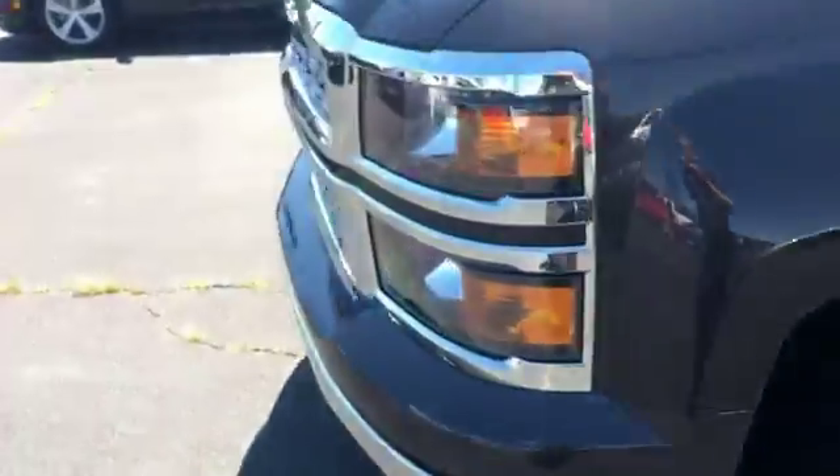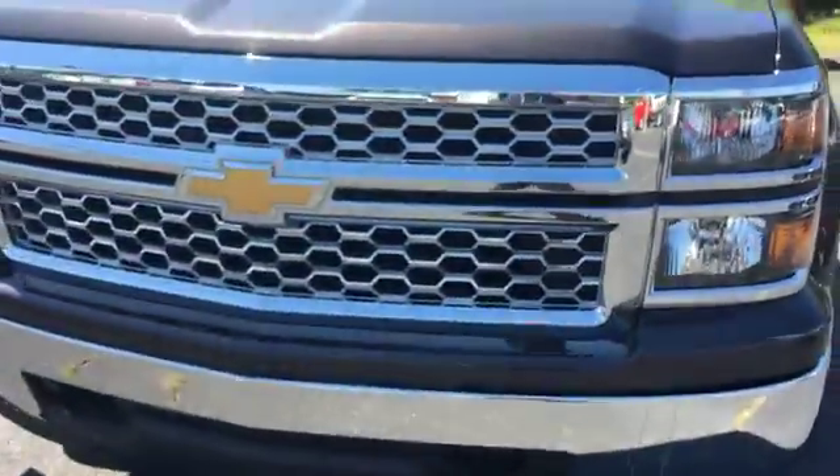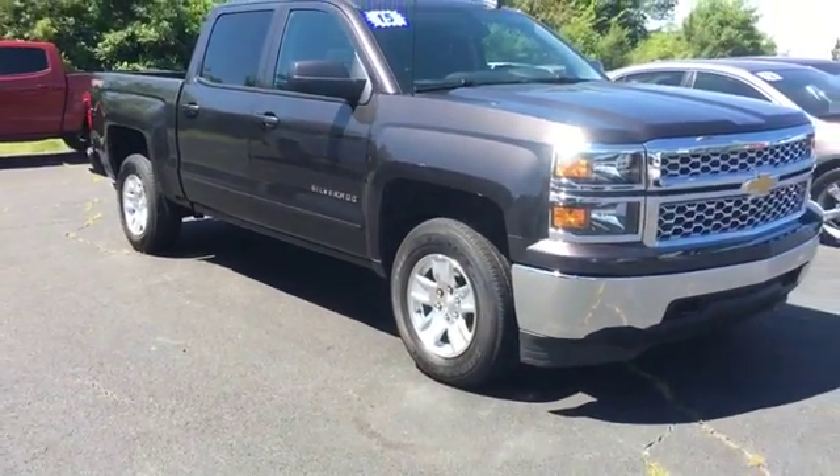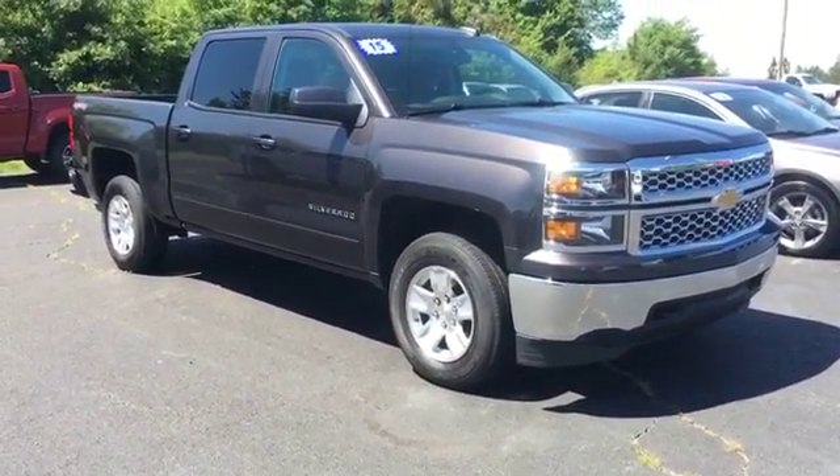Just a quick look at the Silverado we just got in. You can view this and all of our inventory at 1800starbuy.com or you can call us at 1-800-782-7289.